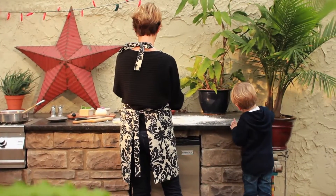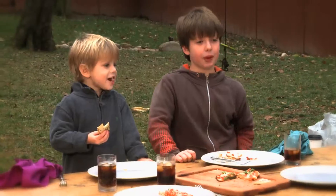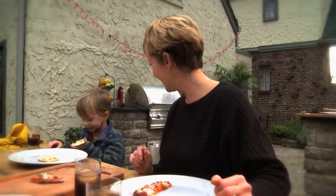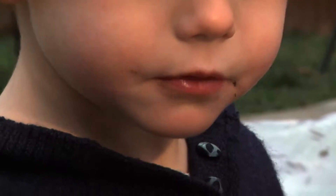They want to be outside, and this allows us to be with them. Instead of just shutting myself off in the inside kitchen, I can come outside and prepare dinner. I have a five-year-old who is extremely finicky, but he'll always consume pizza. And that's something that he really enjoys, and they like to cook with us.